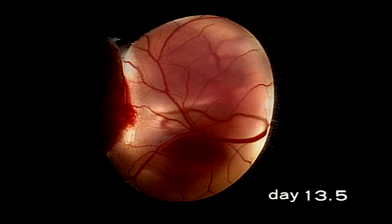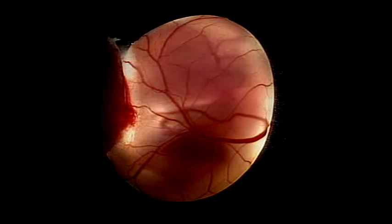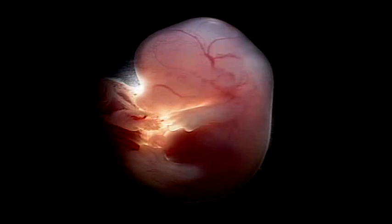The embryo at thirteen and a half days. The embryo increases in size and we can see the digits of the arms and legs more clearly. The blood vessels are developing.